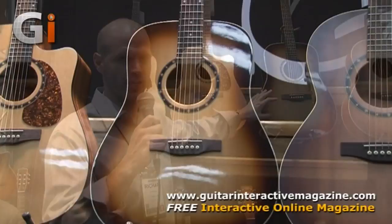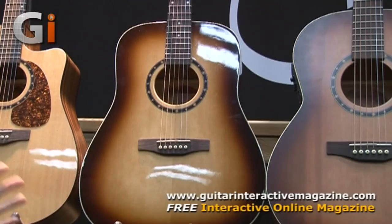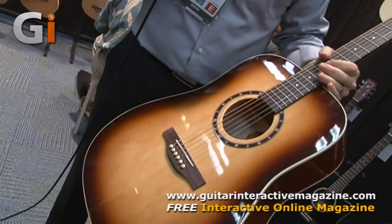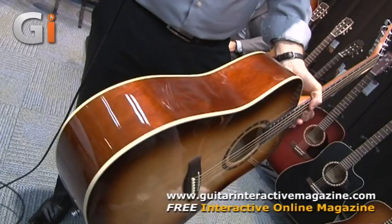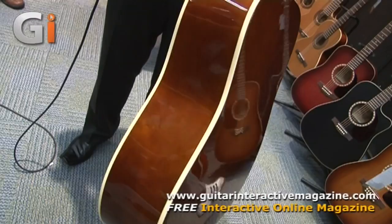We have another 40th anniversary edition, this time in the Norman series — the Norman B20 40th anniversary acoustic guitar. In 1972, this was Robert Godin's first acoustic guitar. This is the original Norman acoustic from 1972. We have a new Tobacco Burst high-gloss finish, wild cherry back and sides, a solid spruce top, rosewood fingerboard, and rosewood bridge. The 40th anniversary logo is on the headstock with a black high-gloss headstock, beautiful cream binding, all high-gloss custom polish finish, and a silver leaf maple neck.